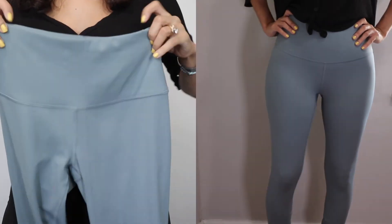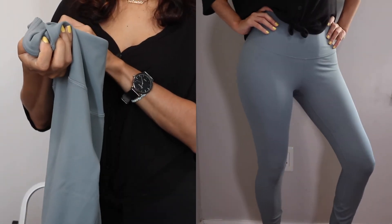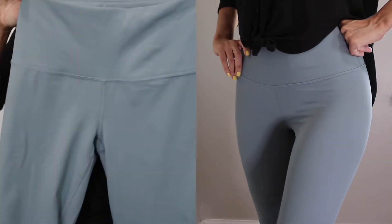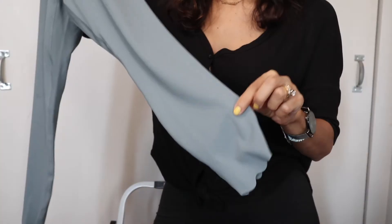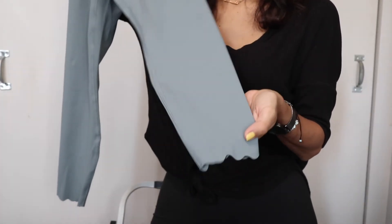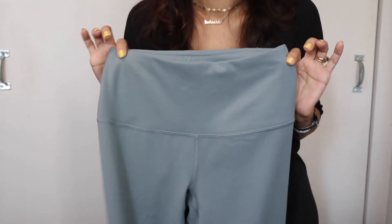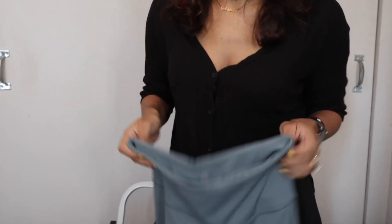The next pair is also by 90 Degree by Reflex, except this one has a lot more spandex — about 24%. It also has a nice inside pocket. I fell in love with this one mainly for the color. I wasn't sure about the cut at the bottom — I thought it was strange — but it works out and fits fine. I think they call this the scallop cut. These were only $12.99 and the other pair was $16.99.